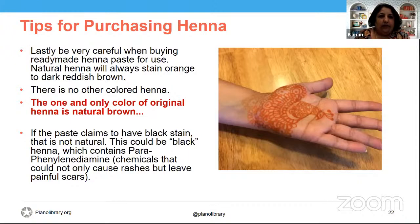When purchasing henna, be very careful when buying ready-made henna paste. Natural henna will always stay in an orange to reddish dark-brown range — there is no other colored henna. If it is other colors, it's not henna. If the paste claims to have a black stain, that's not natural. This could be black henna, which contains paraphenylenediamine and other chemicals that may cause rashes. With everything, if you're not sure, always do a patch test — apply a little dot on the inside of your elbow, leave it on for some time, and if it doesn't react, you're good to go.